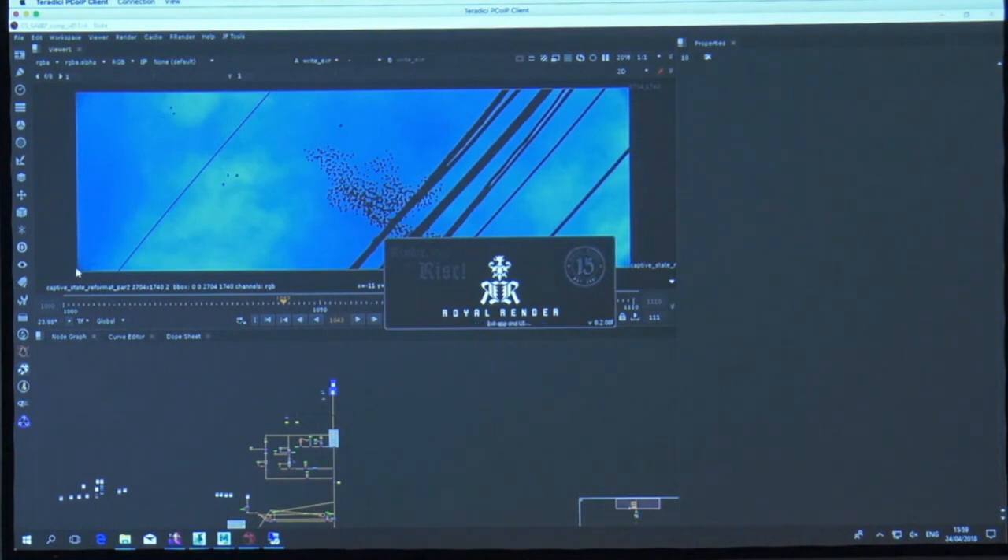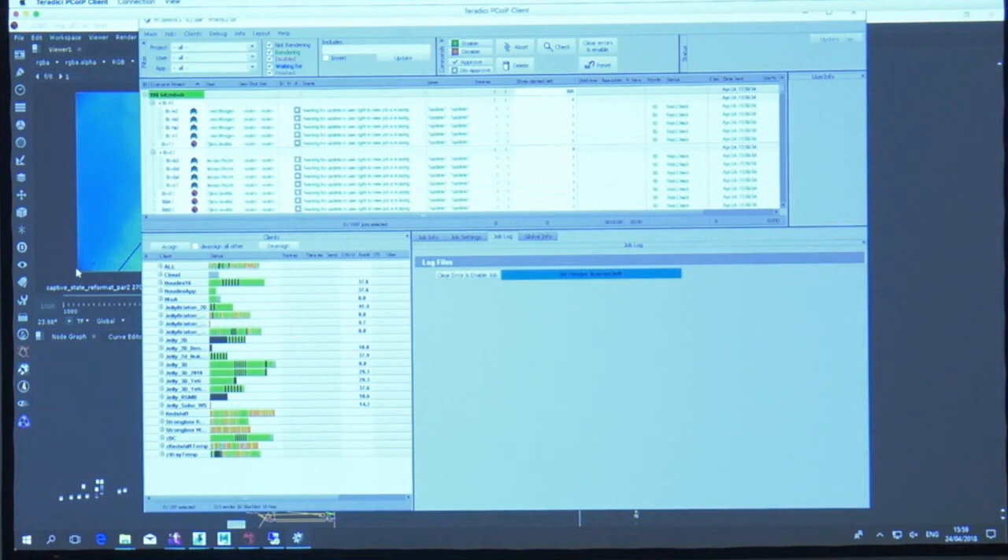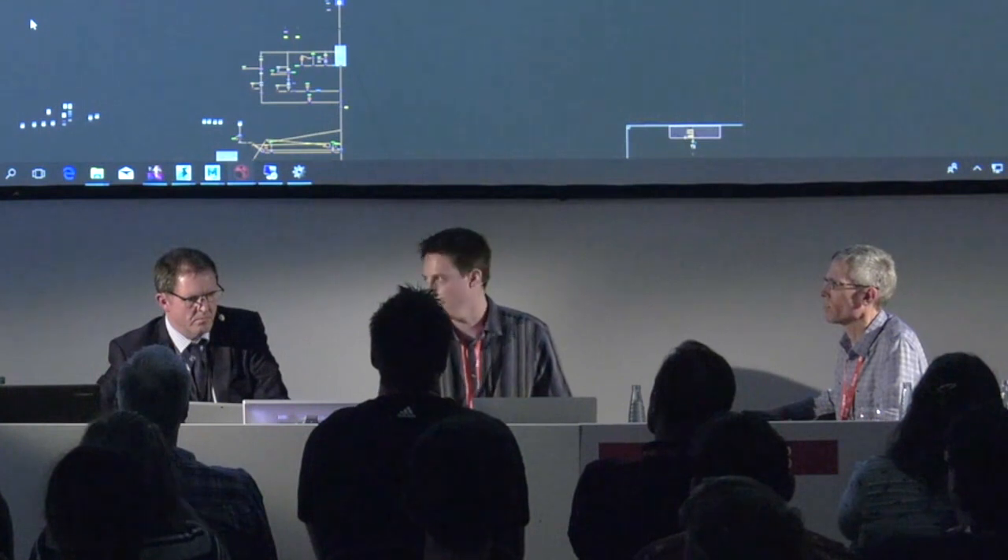This is our render farm running back in London right now. When it comes to expanding office space, you don't have to buy another storage cluster or additional backup licenses. For us, it's really game-changing.